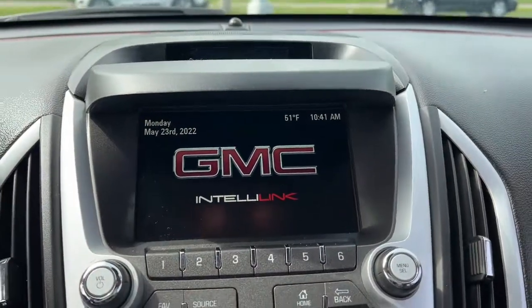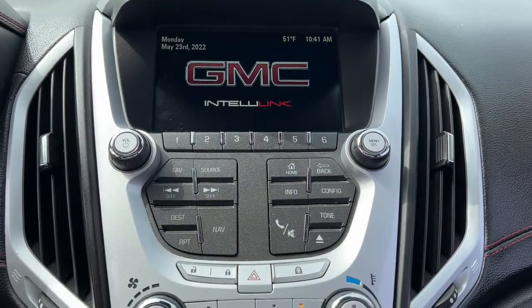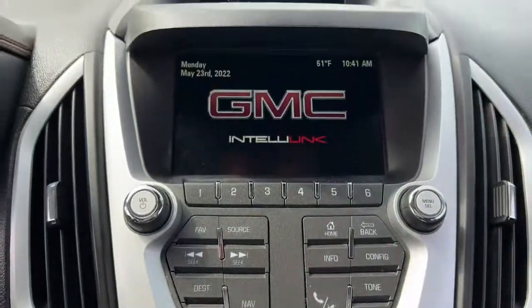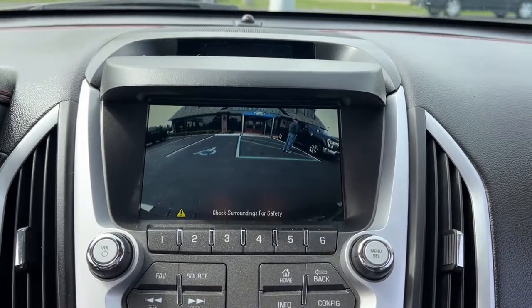The following are some of this vehicle's highlighted options: navigation system, keyless entry, sun moonroof, premium sound system, power lift gate, power passenger seat, heated mirrors, fog lamps, remote engine start, satellite radio.